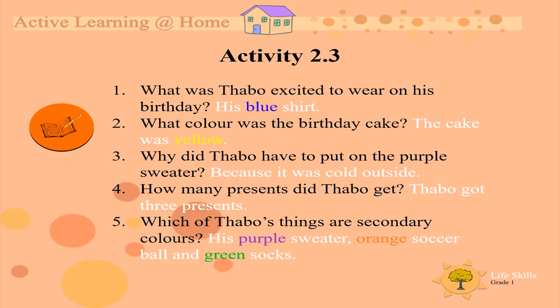Here are the answers. Number one, what was Tabu excited to wear on his birthday? Tabu was excited to wear his blue shirt. Number two, what color was the birthday cake? The cake was yellow. Number three, why did Tabu have to put on the purple sweater? Because it was cold outside. Number four, how many presents did Tabu get? Tabu got three presents. Number five, which of Tabu's things are secondary colors?